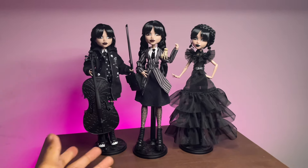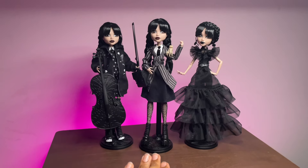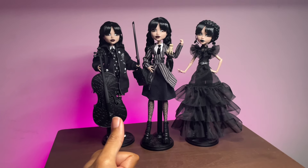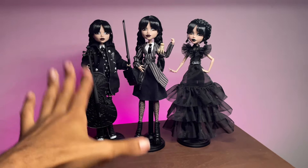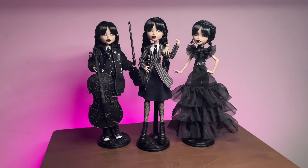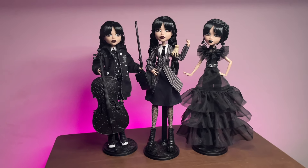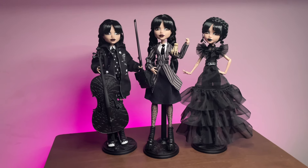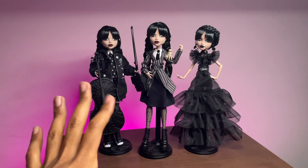The only thing that makes me think they might not do more is that they've already put out quite a few - you have the collector Mortician Wednesday, plus these three and Enid. So we've already got a few dolls from them. I've been trying to carry all three of these dolls around with me all day because it's so hard to pick which one to walk around with - they're all just so much fun. I hope you guys enjoyed this video - let me know how you feel about these three, which Wednesday is your favorite, which look is your favorite, and how you're feeling about them.